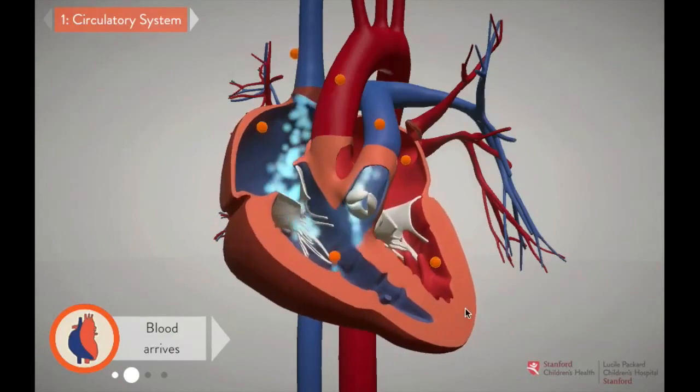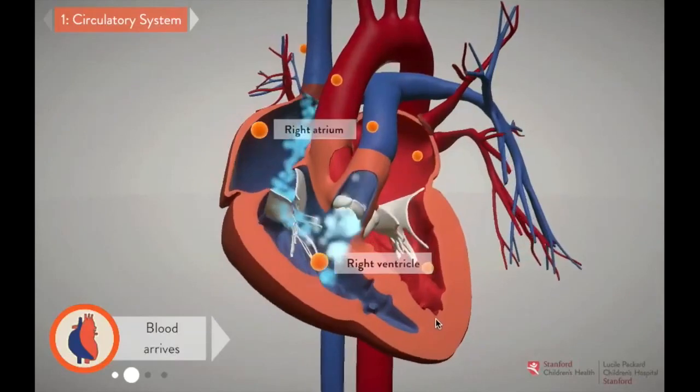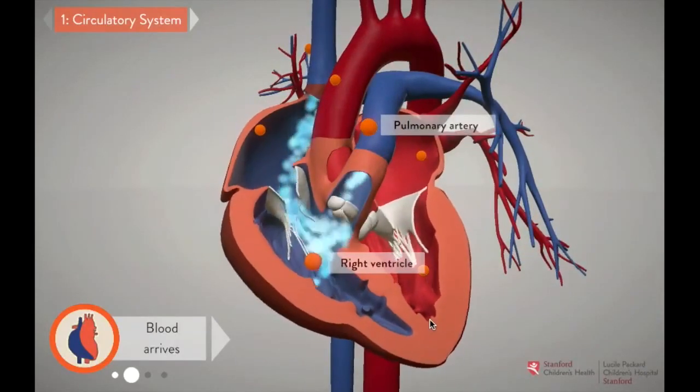As the heart beats, that blood gets pumped through the right atrium and ventricle, and into the pulmonary artery, which leads to the lungs.